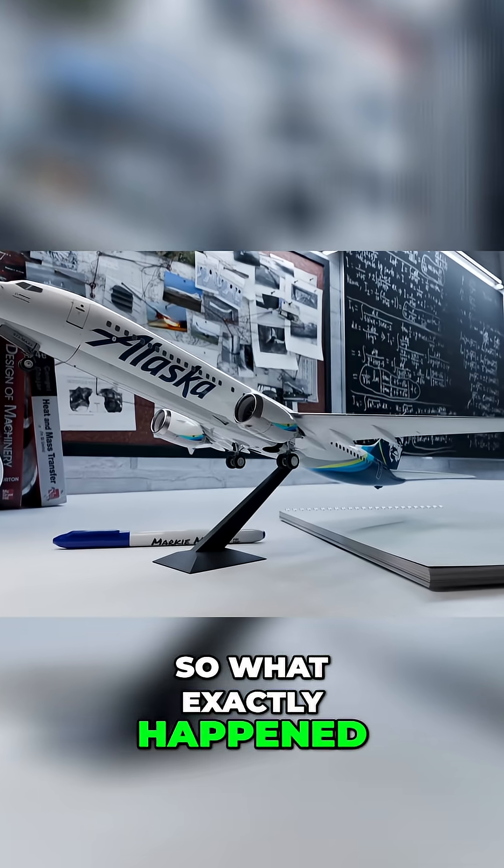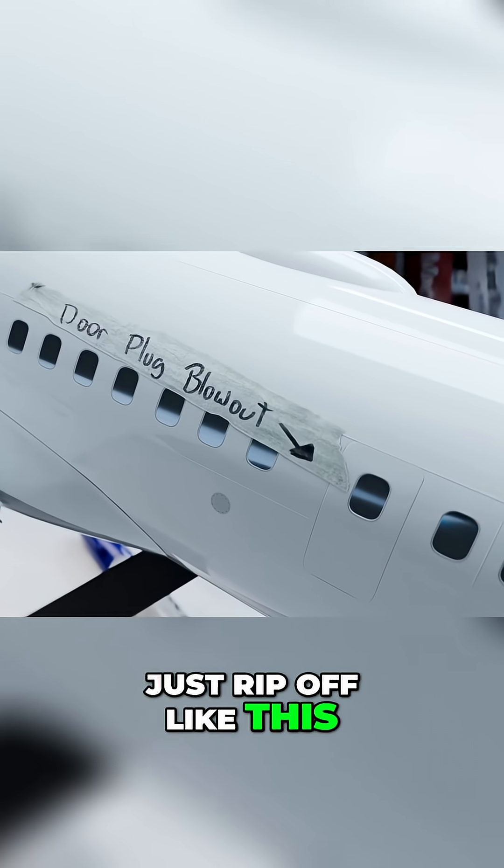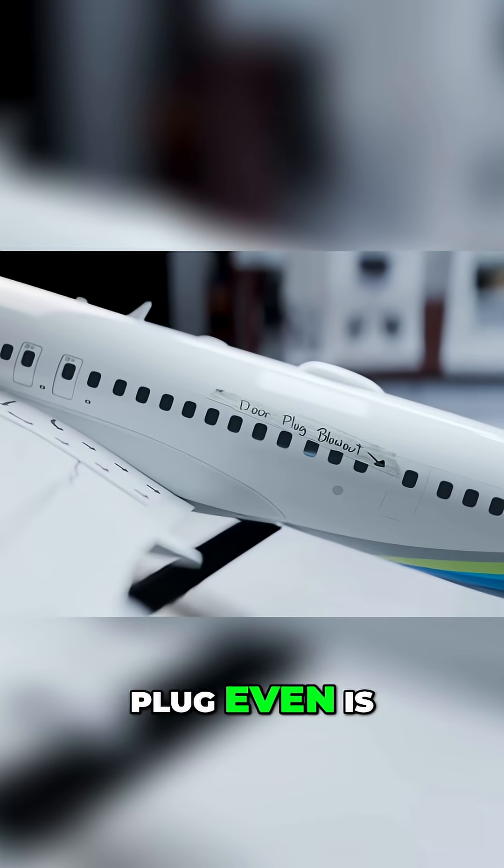So what exactly happened? How could an entire panel of an aircraft just rip off like this? To get some clues, let's first see what the hell a door plug even is.